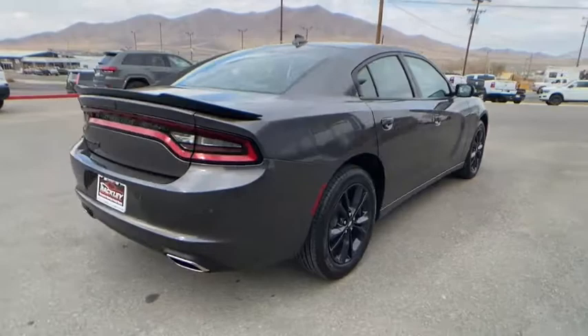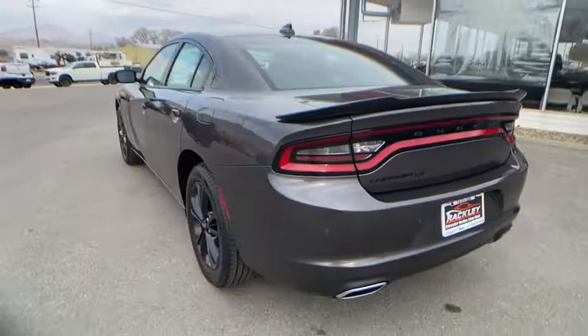Peace of mind comes standard with Charger's 5-star government front and side impact crash test rating.